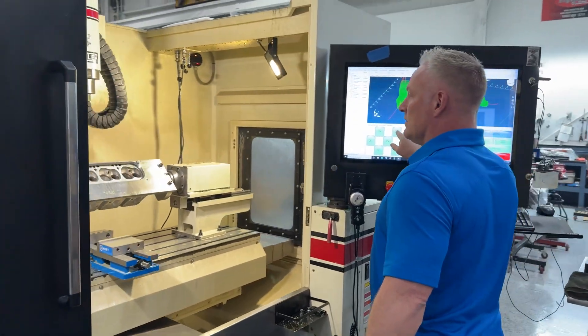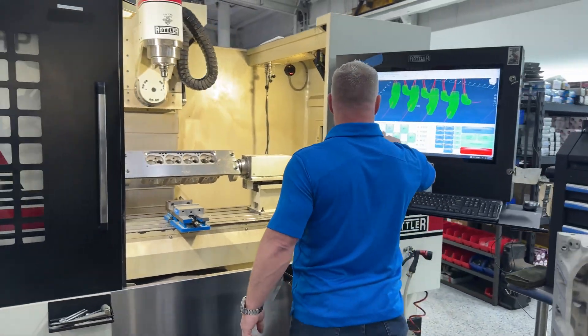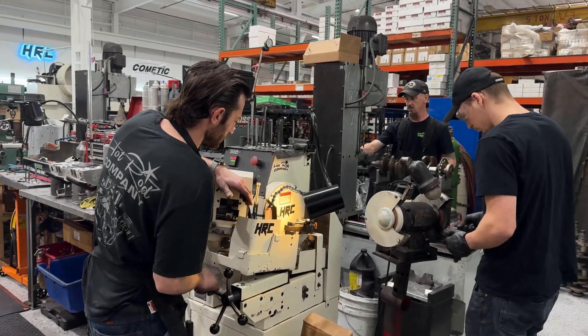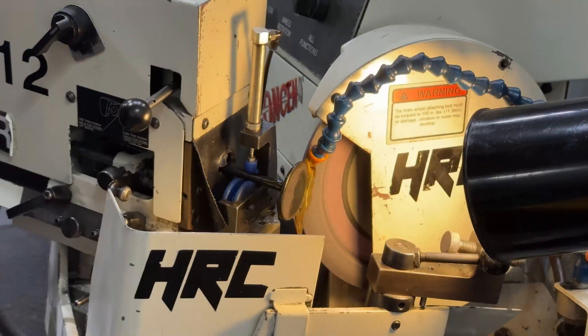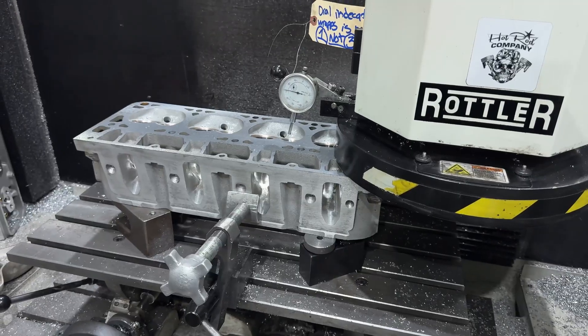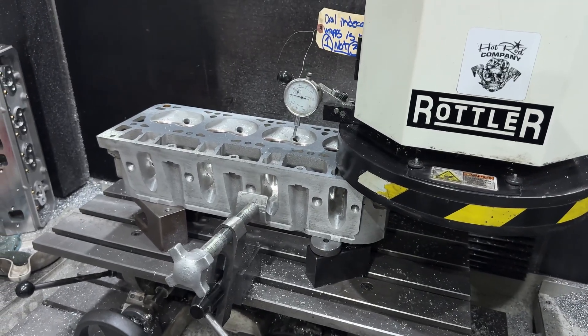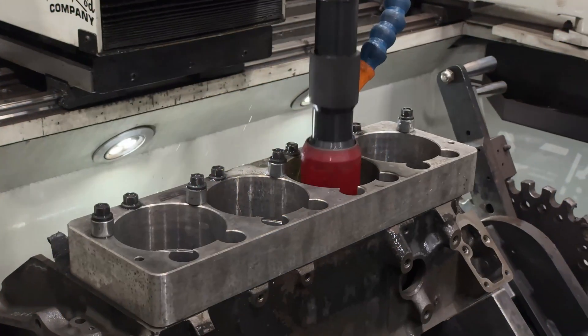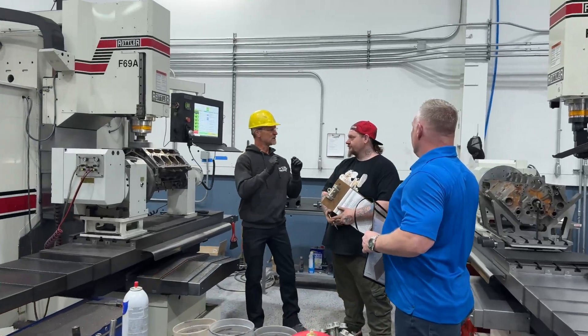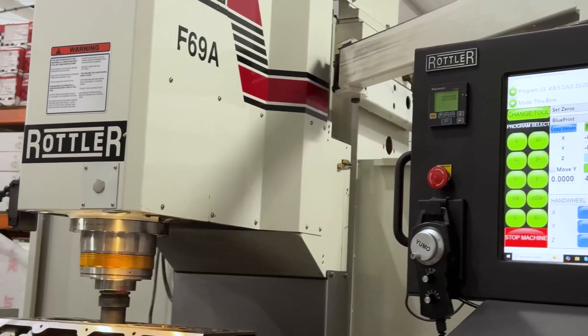I've been using Rottler machines for roughly two years. We have the EMP69, which we do all of our CNC porting on — we have a couple of those machines and they run 24-7. We have the SG10XY, which we do all of our valve grinding, head surfacing, and head machine work on. We have the H85 hone machine that does all of our honing, and the F69 that handles all of our boring.